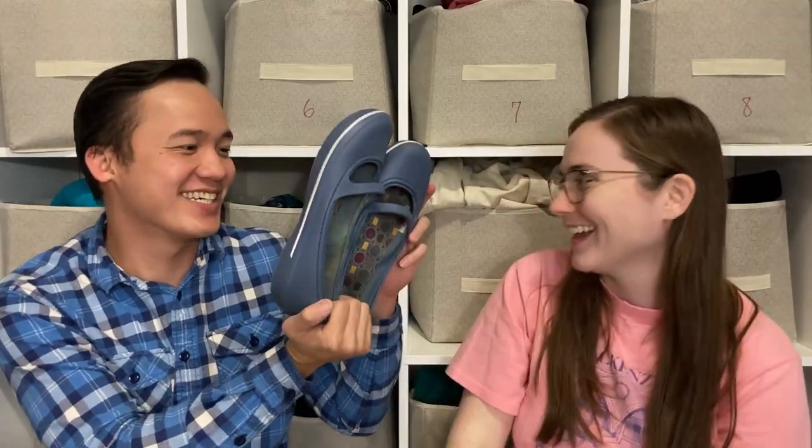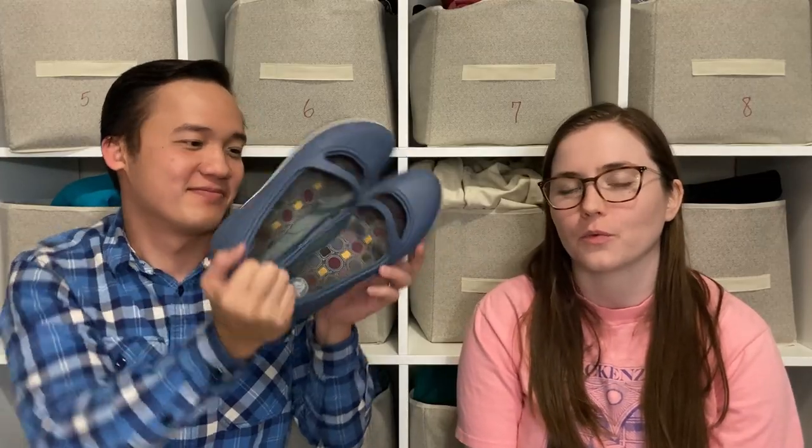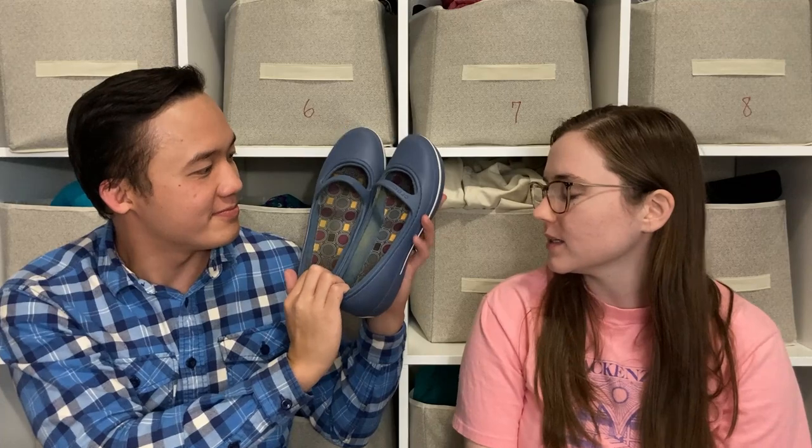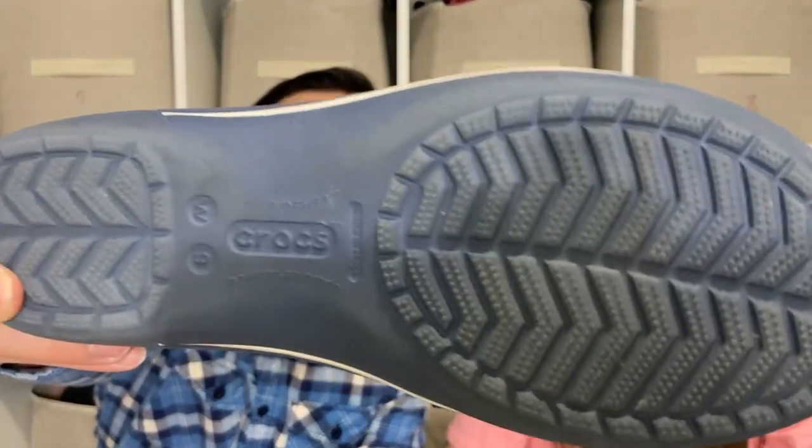More Crocs — we saw a lot of them but didn't pick up all of them, only the nicer ones. These are a nice blue color with a Mary Jane style vibe, women's size nine. I think they'd be perfect for gardening. We even wear Crocs to the bins ourselves — when you're standing and digging for four or five hours, they're very comfortable.